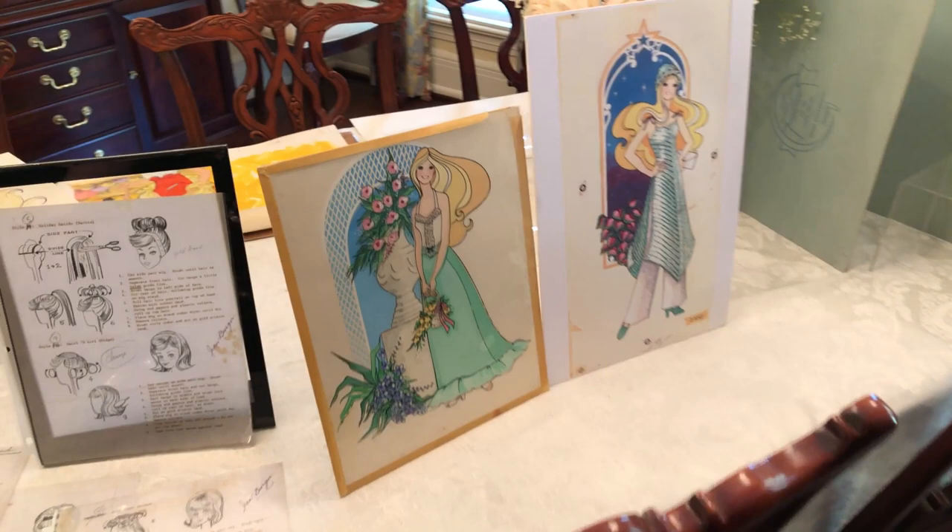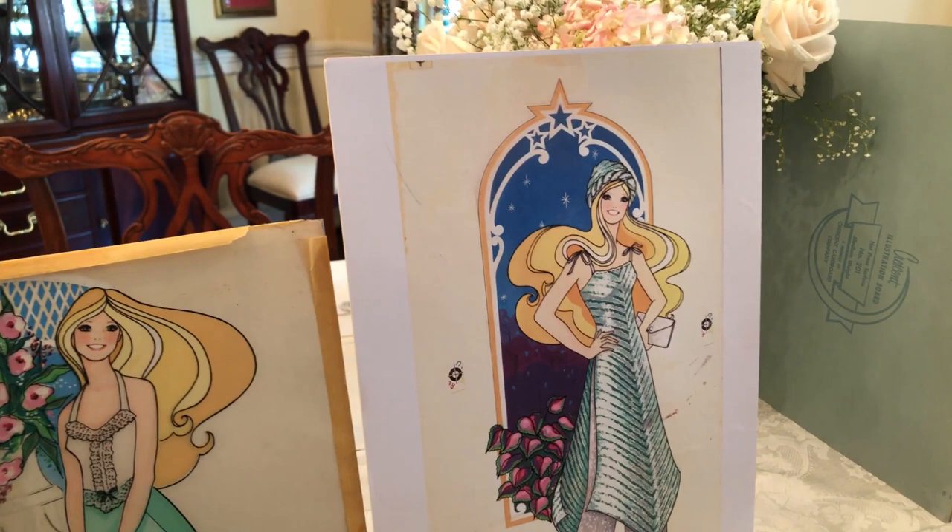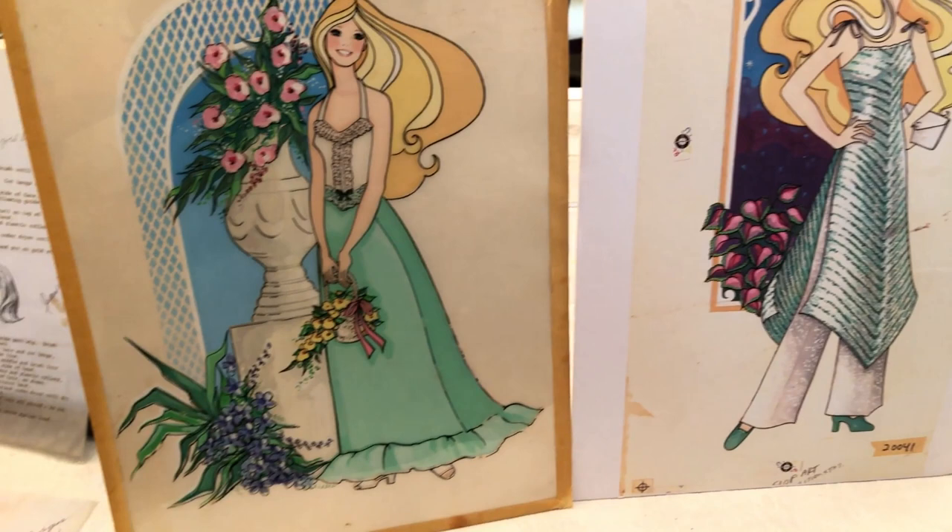It's such a treat to see the back end of it — we always take for granted that with anything illustrated or sculpted, someone spent hours on it. One of the things synonymous with Barbie is her packaging.